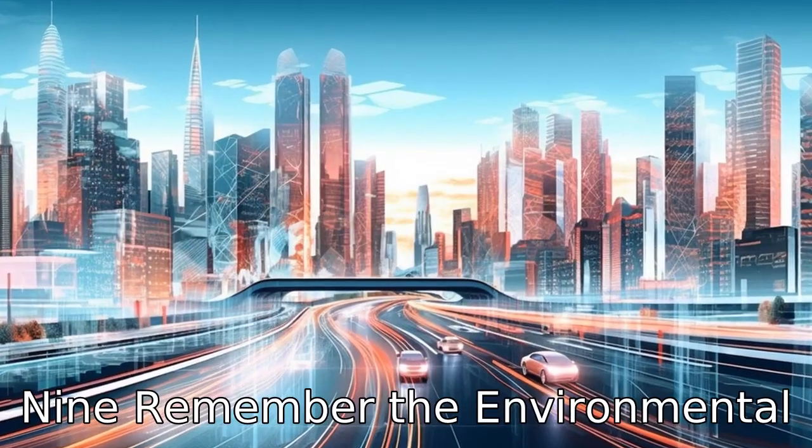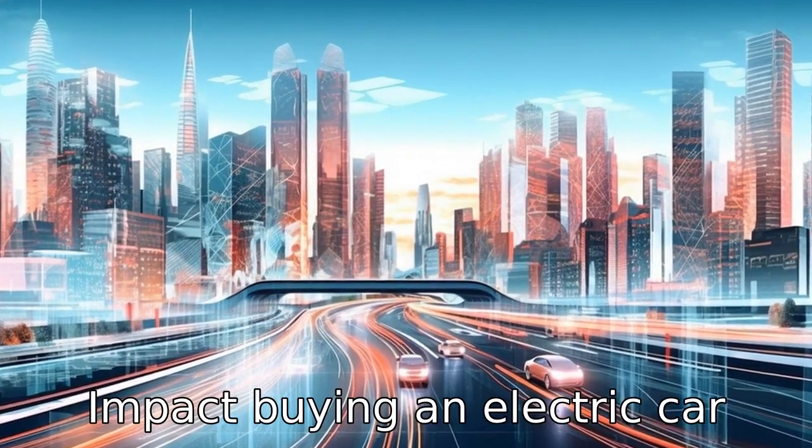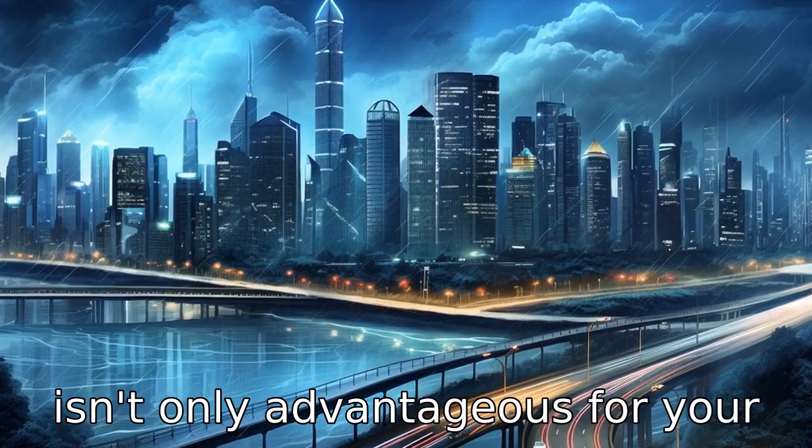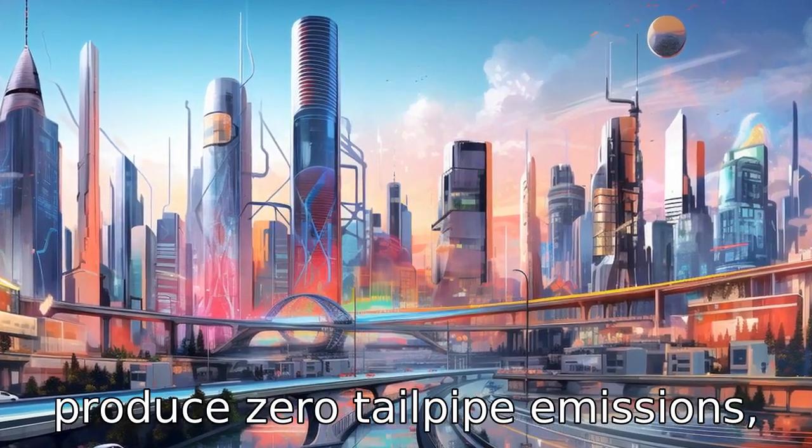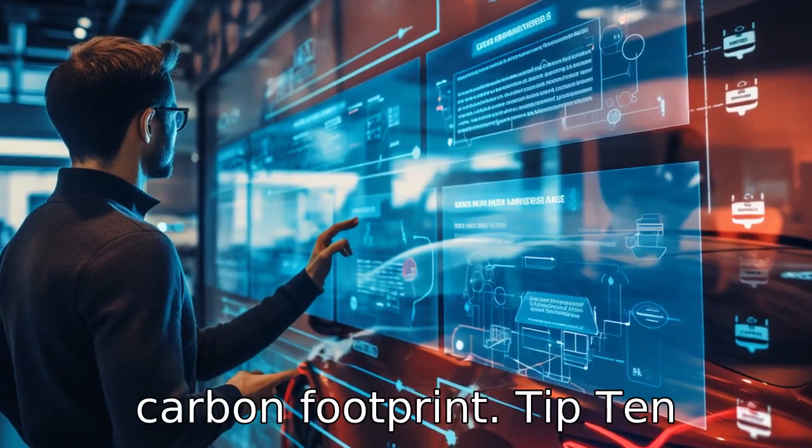Tip 9: Remember the environmental impact. Buying an electric car isn't only advantageous for your wallet, but also for the environment. Electric vehicles produce zero tailpipe emissions, which can help reduce your carbon footprint.